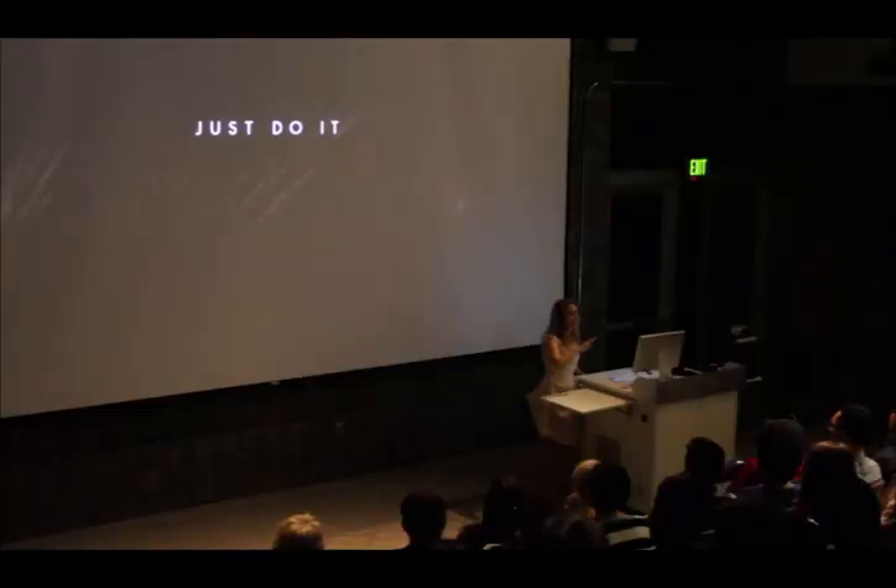Just do it. If you take nothing home tonight from this lecture — hopefully you'll take a lot home — but if there's nothing else, take this place home with you.